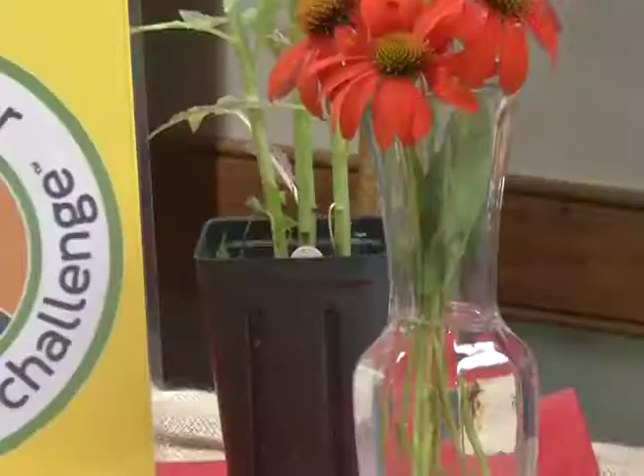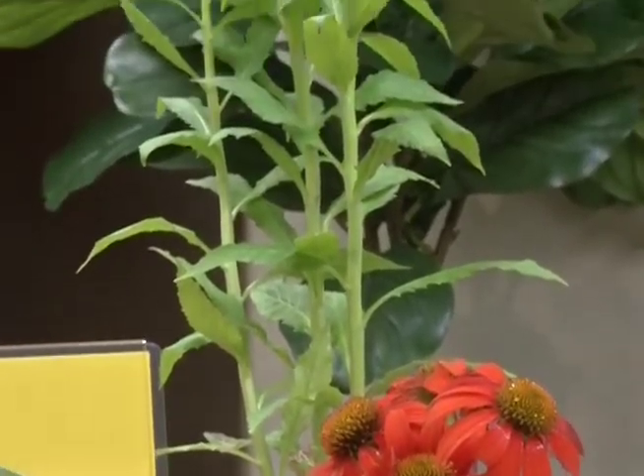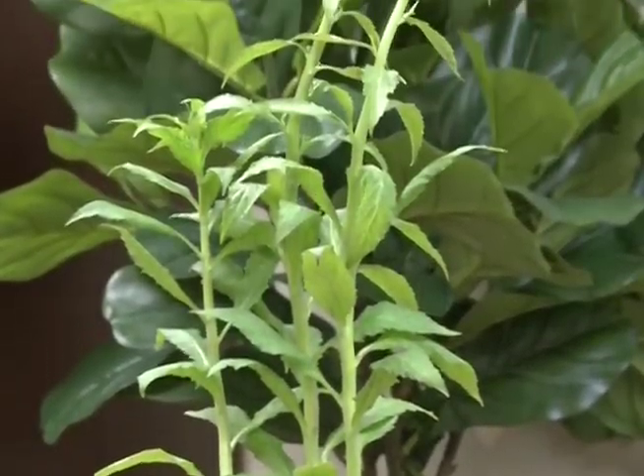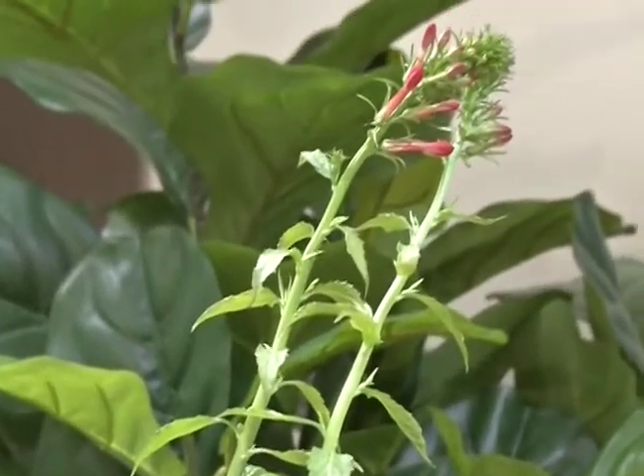Did you know that one out of every three to four mouthfuls of food that you take each day is due to the help of a pollinator? Native pollinators such as bees, birds, butterflies, and hummingbirds are all a part of our ecosystem where they take pollen from one flower and transfer it to the next in order for cross-pollination to occur, giving us those wonderful fruits and vegetables we have at home each day.